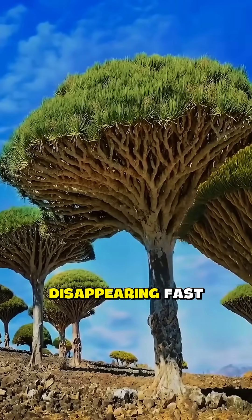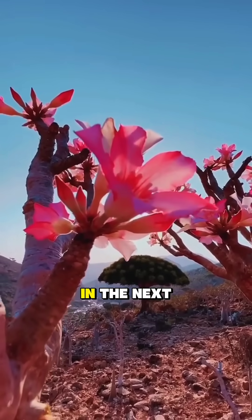Today, this tree is disappearing fast. Scientists warn it could go extinct in the next century.